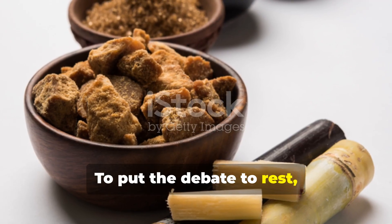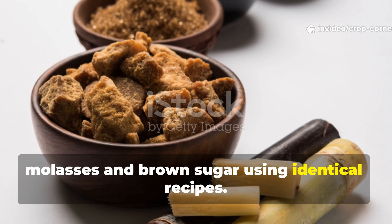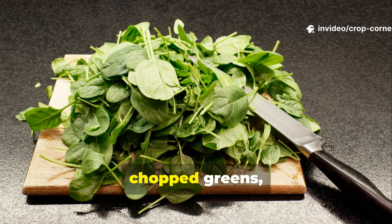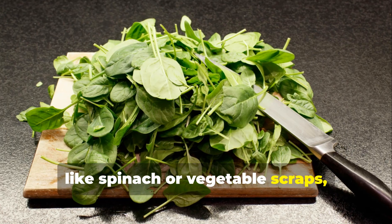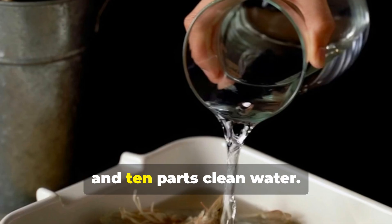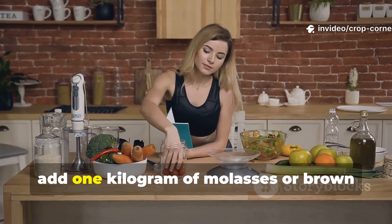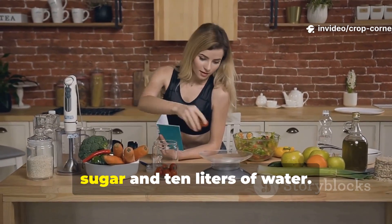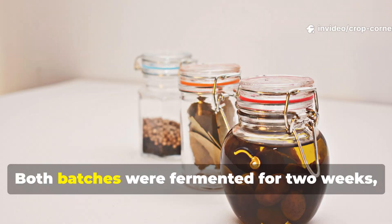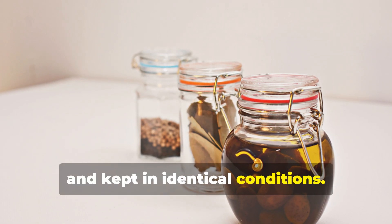To put the debate to rest, we ran a direct comparison between molasses and brown sugar using identical recipes. Both mixtures were made from one part chopped greens like spinach or vegetable scraps, one part sweetener — either molasses or brown sugar — and 10 parts clean water. For example, one kilogram of greens, one kilogram of sweetener, and 10 liters of water. Both batches were fermented for two weeks, stirred daily, and kept in identical conditions.